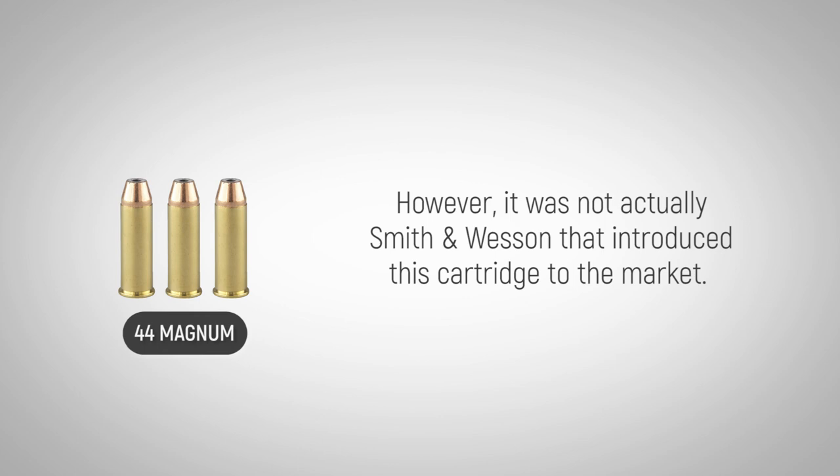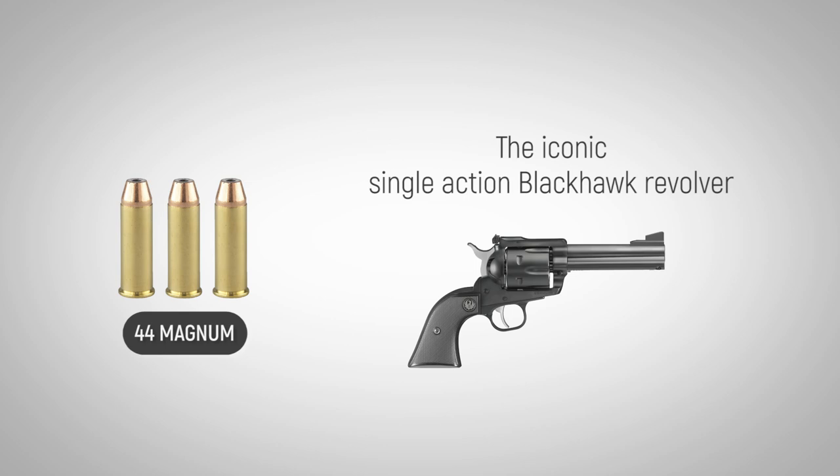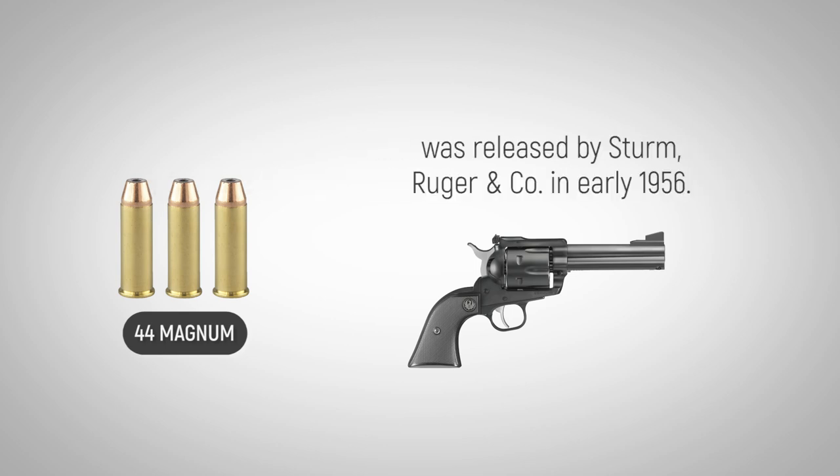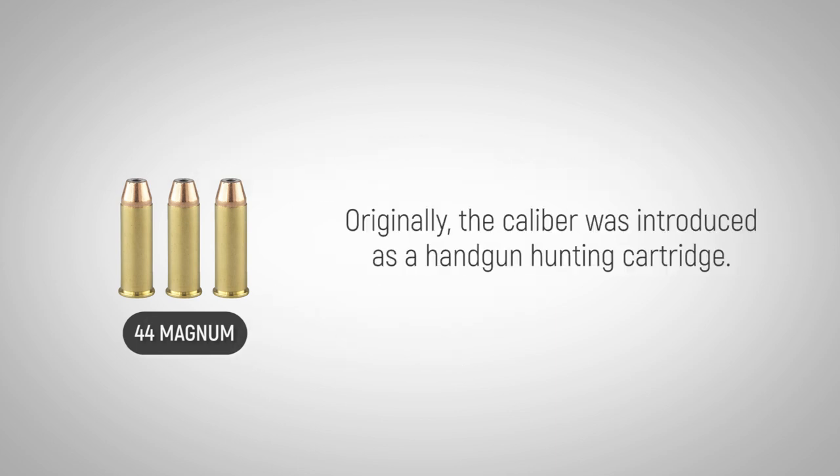However, it was not actually Smith & Wesson that introduced this cartridge to the market. The iconic single-action Blackhawk revolver was released by Sturm, Ruger & Company in early 1956. Originally, the caliber was introduced as a handgun hunting cartridge.